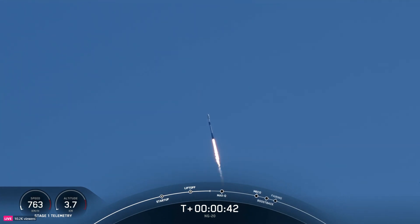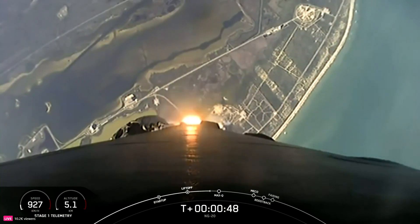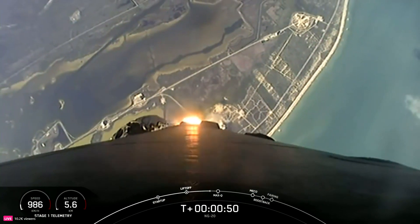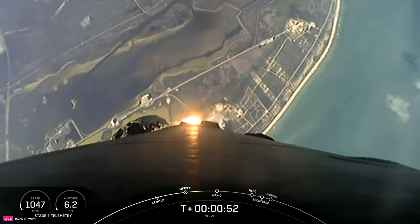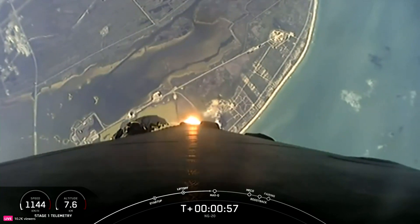At T-plus 40 seconds, Falcon 9 has successfully lifted off from Space Launch Complex 40. Power and telemetry nominal. This is our 10th mission of the year and second to the International Space Station. And we've throttled down our engines in preparation for Max-Q, which is coming up here in a few seconds.